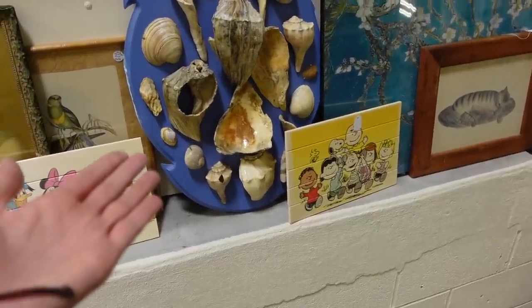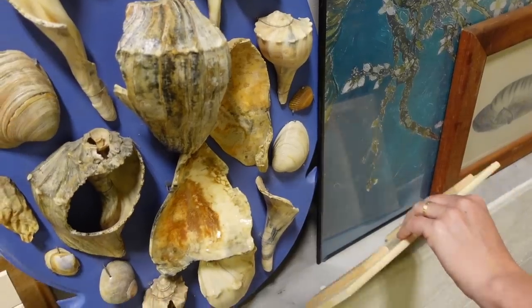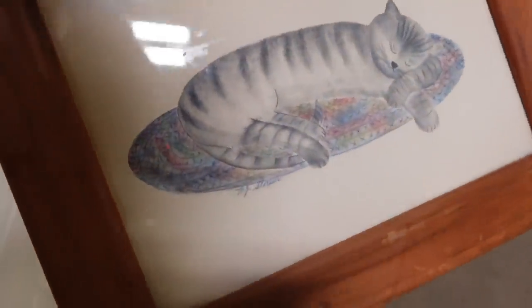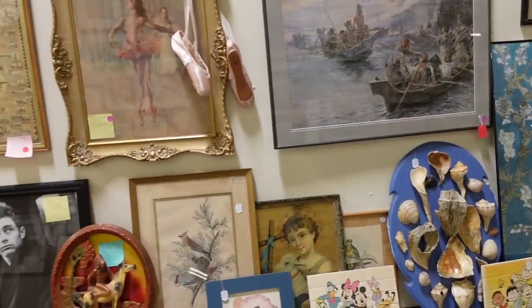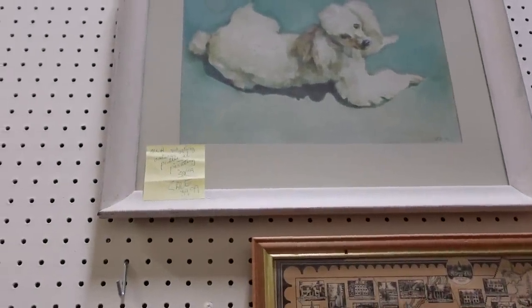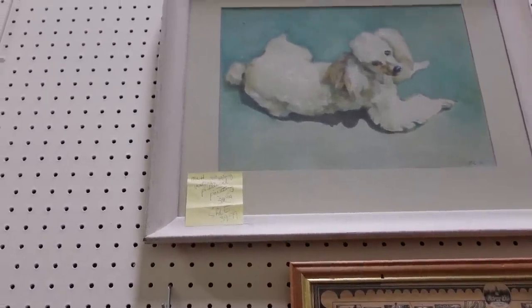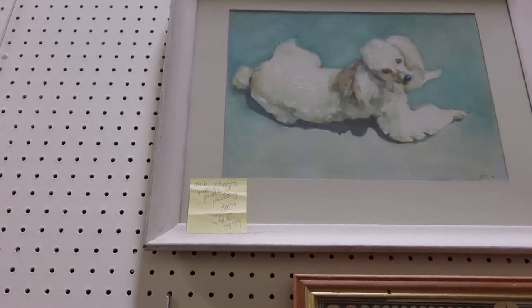Do you see what I see? Look at all these shells — they're fantastic. It's a theorem. It's a kitty theorem — a kitty on a braided rug. They want $29 for it. They've got some really great artwork on this wall. I was admiring this mid-century poodle up here — it's an oil painting. That's pretty nice. $39.99 — I'm tempted. Do I need more artwork? No. But I like it and I am tempted.